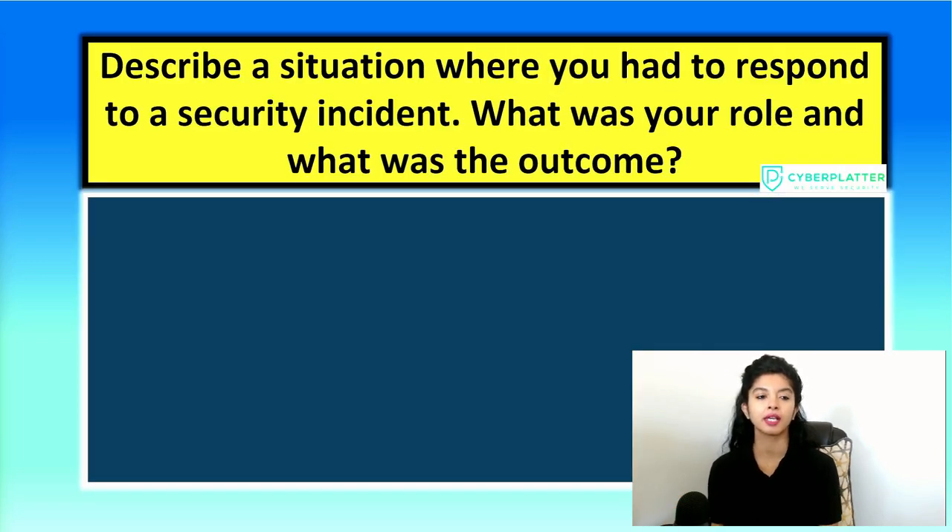The next question is: describe a situation where you had to respond to a security incident. What was your role and what was the outcome? Here the interviewer wants to know about your incident response experience and your ability to stay calm under pressure. You can start by outlining the incident, your role in the response — detection, containment, eradication and recovery — coordination with your team and other teams, and what lessons were learned.